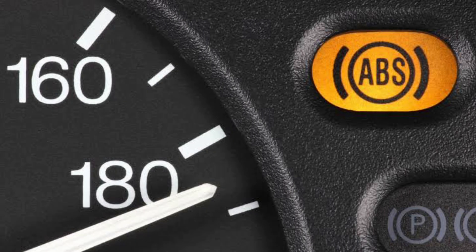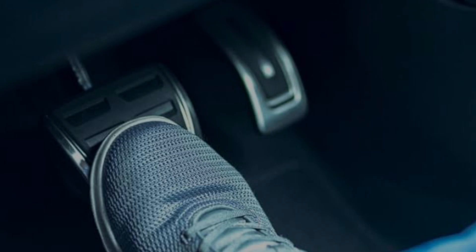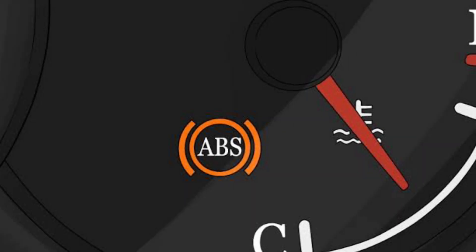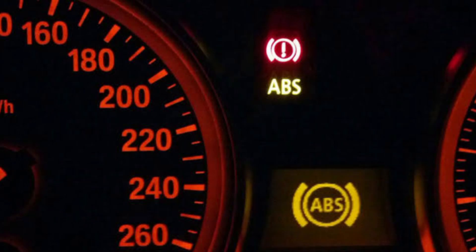Modern vehicles have what is known as an anti-lock braking system. The purpose of this system is to keep the driver safe by preventing the wheels from locking up as you apply the brakes. That way, you can keep control over the steering and your vehicle won't skid as a result of the wheels locking up. In addition, there is a warning light on the dashboard which will illuminate if there is any sort of problem with the anti-lock braking system. This is a light that you need to take seriously because it is an early warning sign that your braking system needs to be inspected right away.